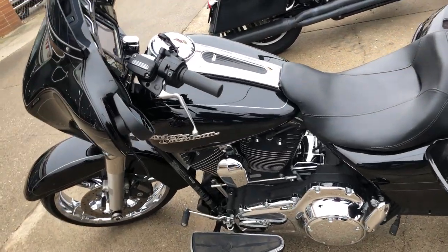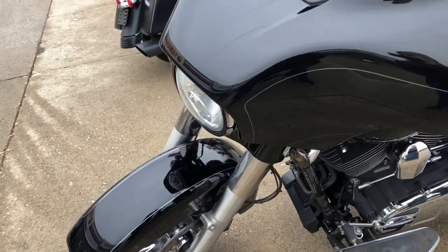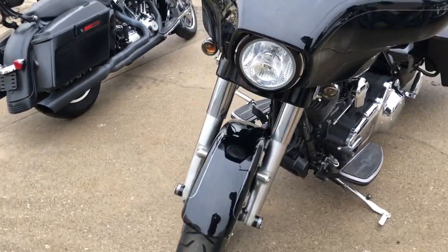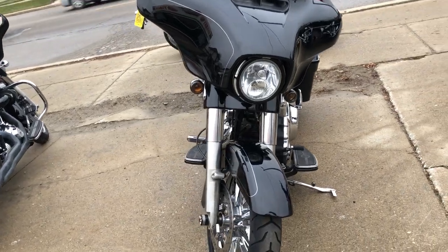and includes a warranty. This is the one — stand out from the crowd. If you're looking at financing, we have financing programs for everybody: good credit, no credit, bad credit — we've got a program for you.